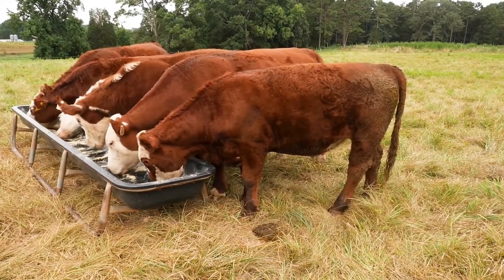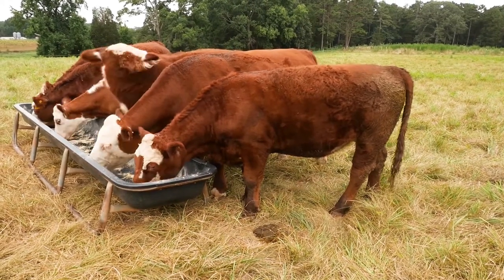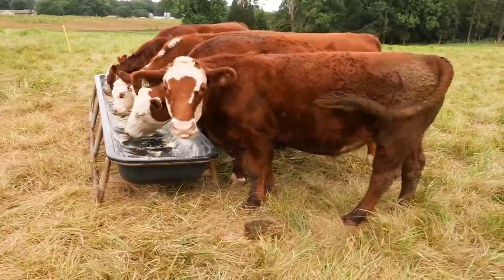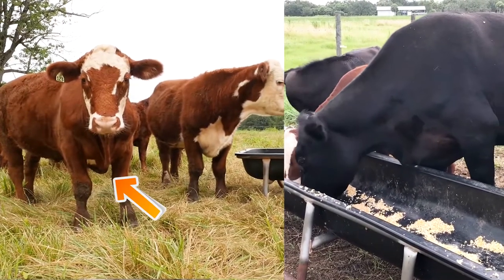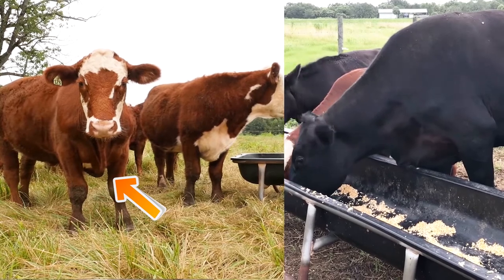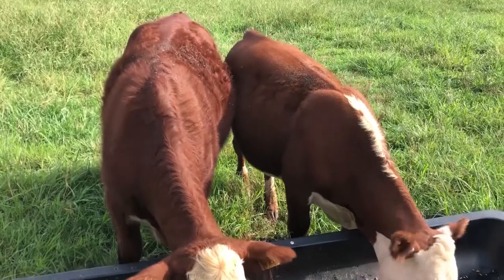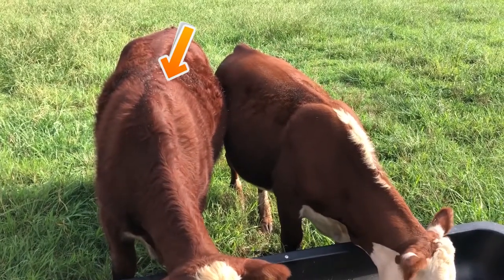When evaluating your animals, the overall look of them should be smooth from front to back. Starting at the brisket, between the front legs, there should be noticeable fat development and blockiness between the front two forearms. As you look over the shoulders, they should start to take on a smooth appearance as the animal develops a nice fat covering.